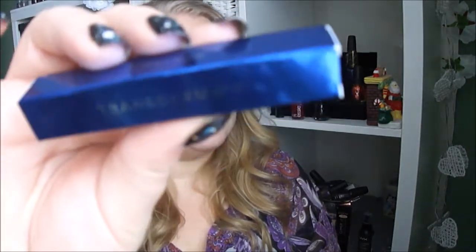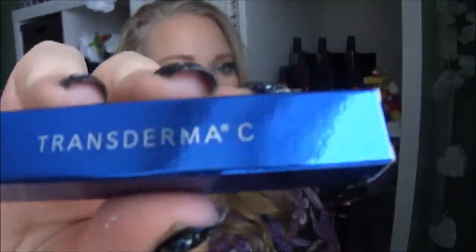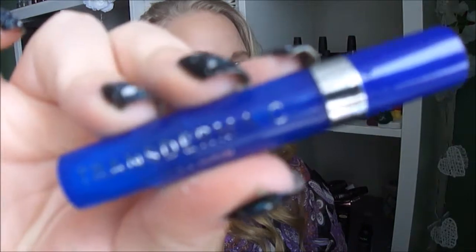Next product is a serum by Transdermacy. It's too reflecting, so I'll take it out of the packaging since it's so shiny. It's a Vitamin C serum — Rejuvenating, Firming. I haven't heard about this brand before.